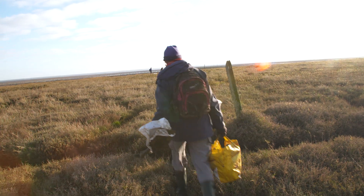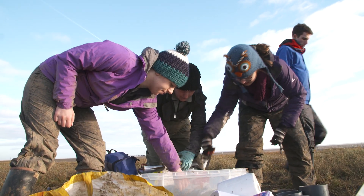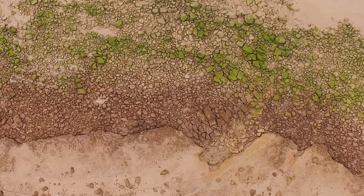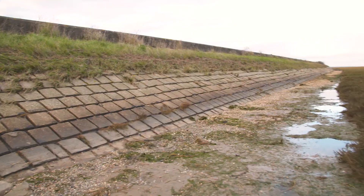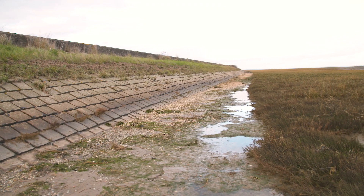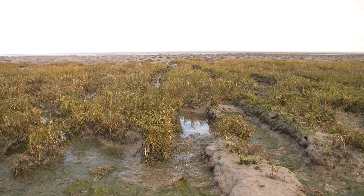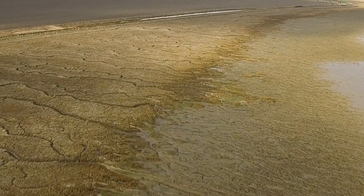We are a team of geographers and geologists and we are concerned. We know that vast areas of these valuable coastal buffer zones are rapidly changing around the world. As sea levels rise and our sea walls do not allow the shore to move landwards, there is danger that marshes become squeezed between the sea and our coastal defences.